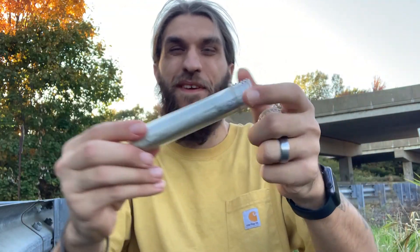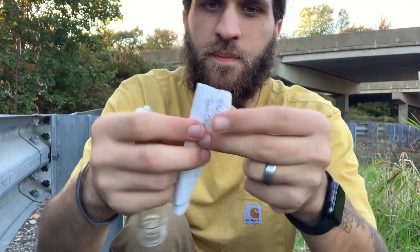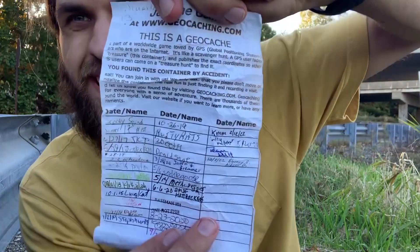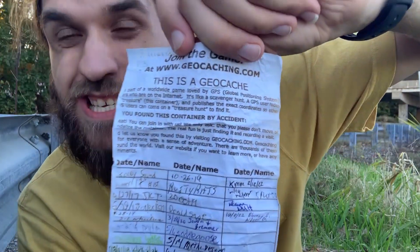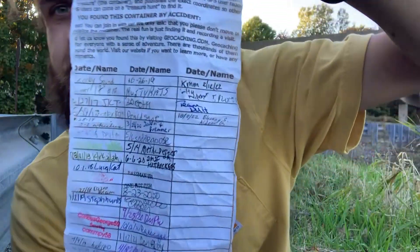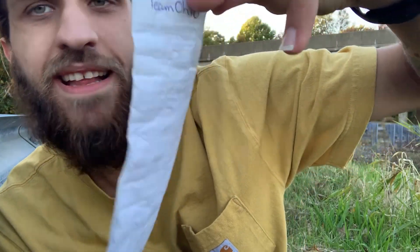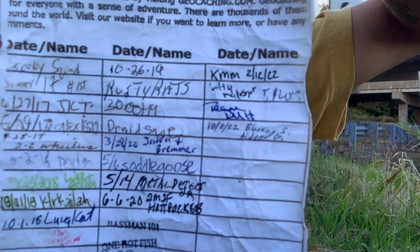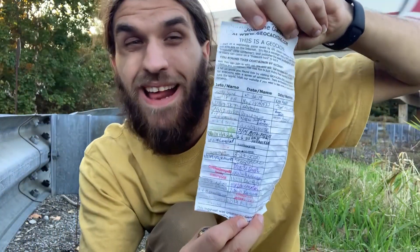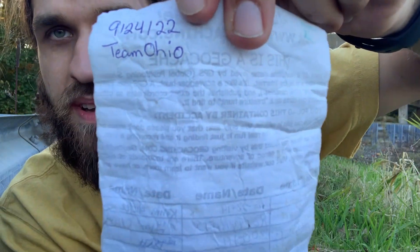Heck yeah, I'm so happy I found it! This bad boy opened up, I want to see what it looks like. Oh wow, look at that — this is a geocache. That's so awesome. Look at all the logs in there. I can't read the first date — 2019 right there is the first one. I'm gonna get it logged up. That is so cool guys, and it's still dry after all these years. Someone named Team Ohio started it back in the day.